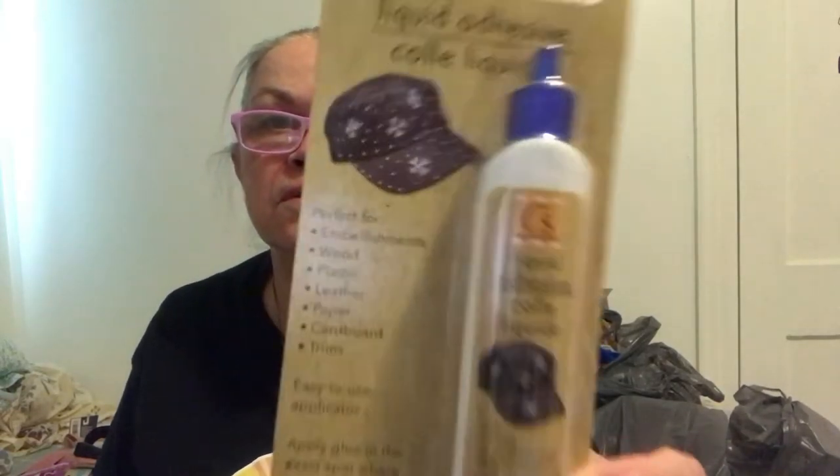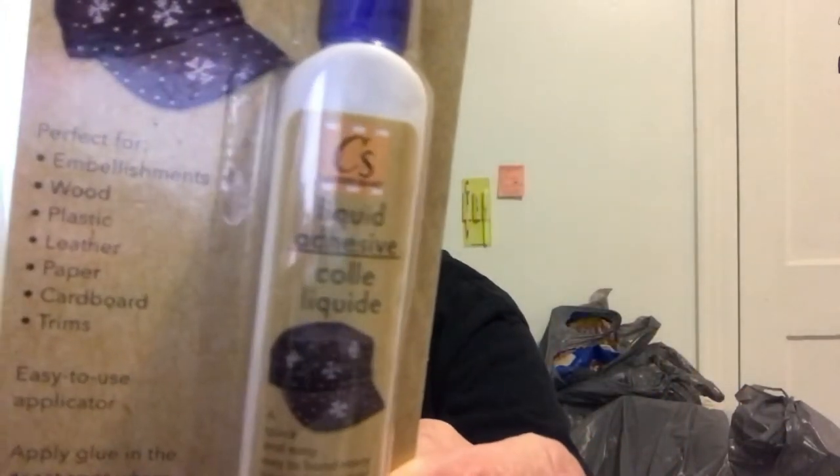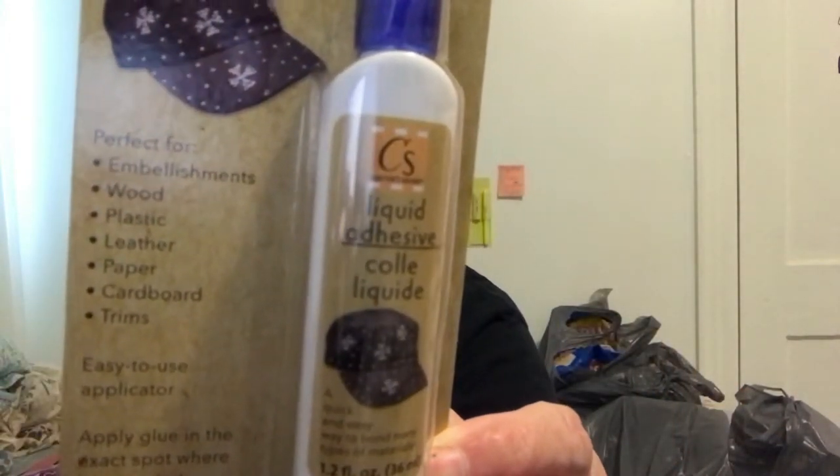I got the liquid adhesive. It says perfect glue for blinging, but that's not what I'm doing with it. It's perfect for embellishments, wood, plastic, leather, paper, cardboard, and trims. Easy to use applicator — apply glue in the exact spot where it's needed. I'm not sure how good it is; I may have had it before. I've had so much stuff from Dollar Tree.